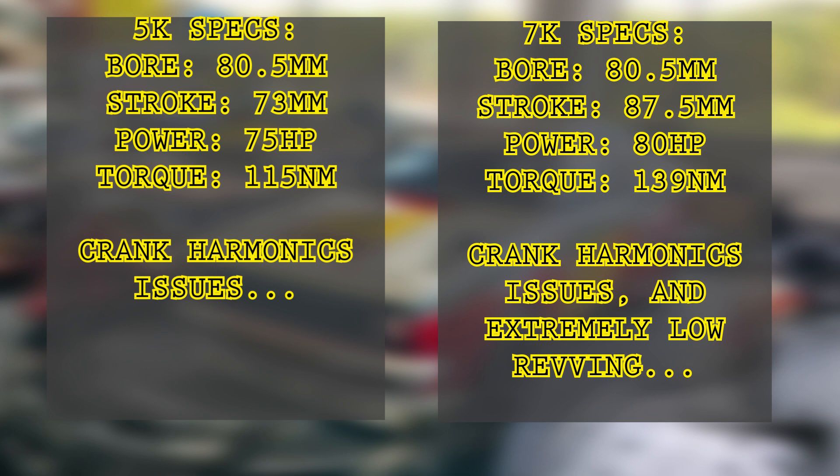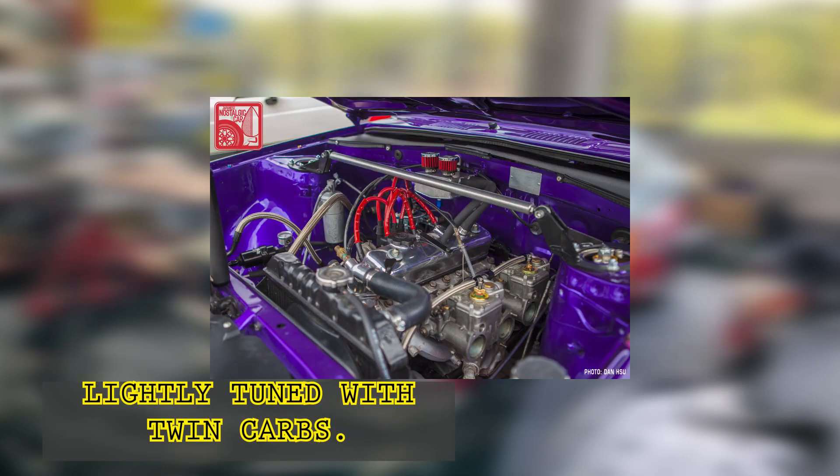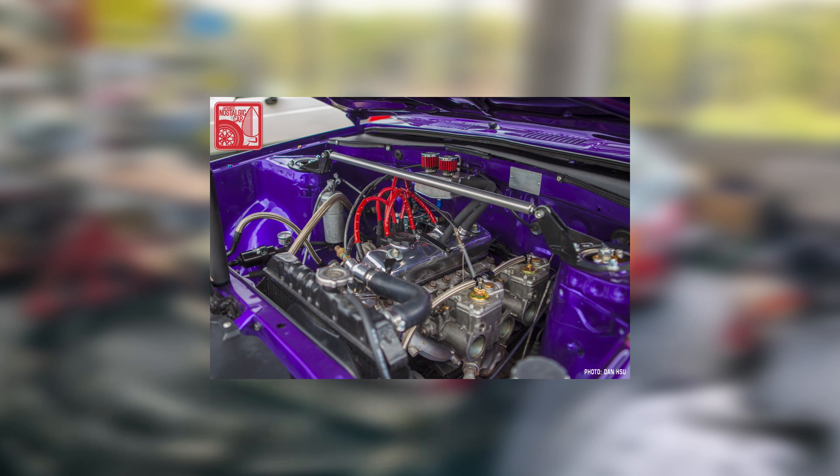Moving on to the 7k engine — this engine has a displacement of 1.8 liters due to a larger stroke of 87.5 millimeters, but shares the same bore as the 5k engine. The extra displacement allowed the 7k to produce 80 horsepower at 4,600 rpm and 139 Nm of torque at 2,800 rpm. There was also an EFI variant that produced 4 horsepower more and 8 Nm more, due to the better control that electronic fuel injection offers.